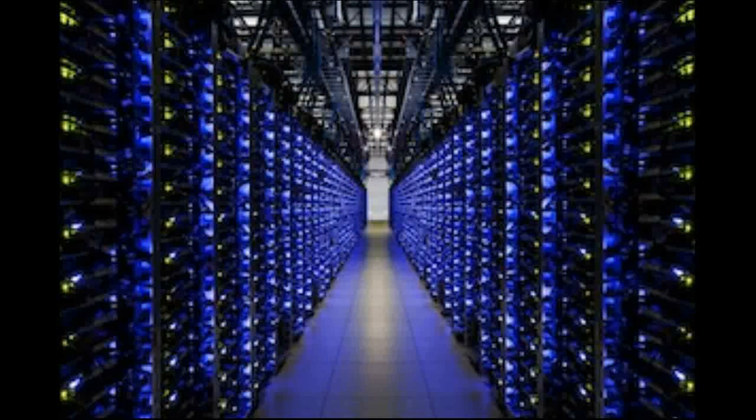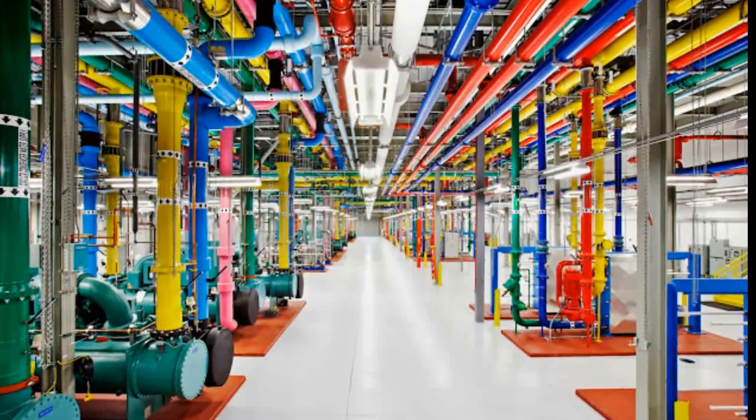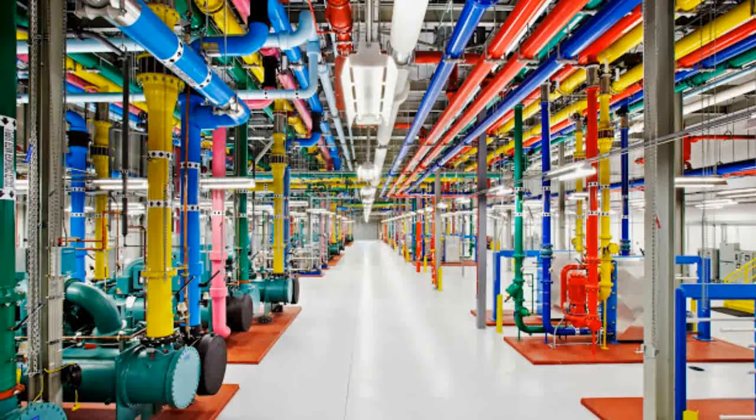To address this problem, Google began applying machine learning two years ago to operate their data centers more efficiently. And over the past few months, DeepMind researchers began working with Google's data center team to significantly improve the system's utility.